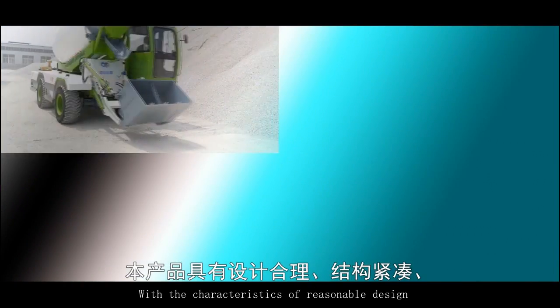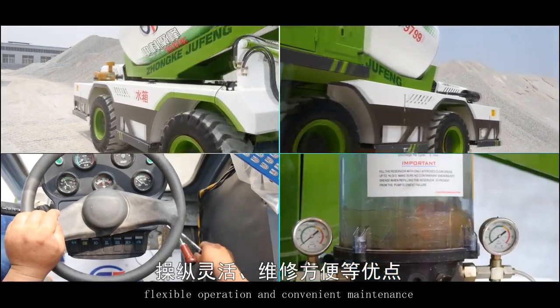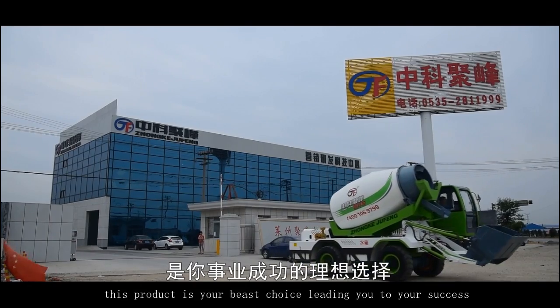Engineering efficiency is improved and working hours will be shortened. With the characteristics of reasonable design, compact structure, flexible operation and convenient maintenance, this product is your best choice, leading you to your success.